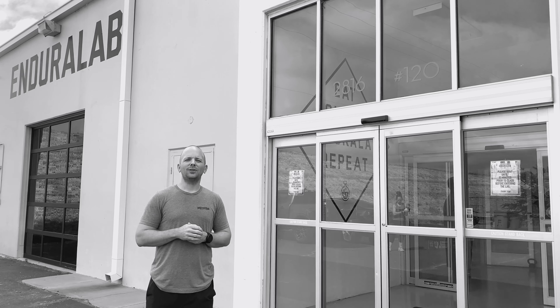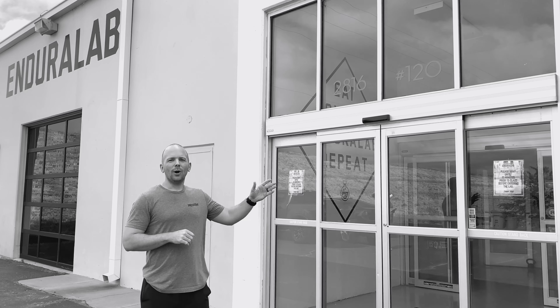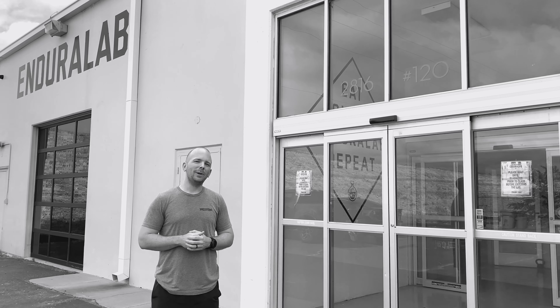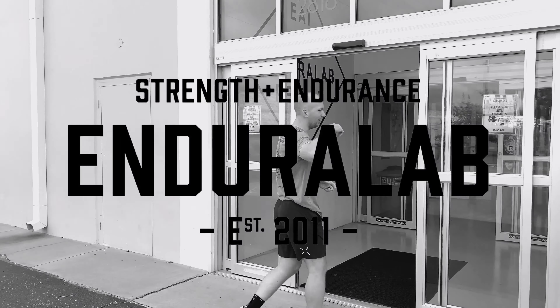We want to just go through kind of the experience that you guys will see in every class. So before you come in, we want to make sure that you don't come in the doors until about 10 minutes before your class. Don't worry though, we'll get the doors for you. Let's come on in.